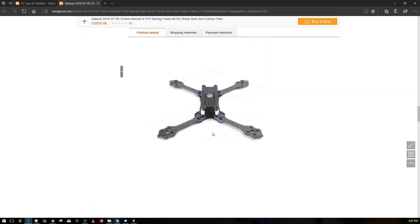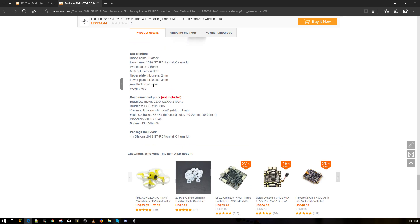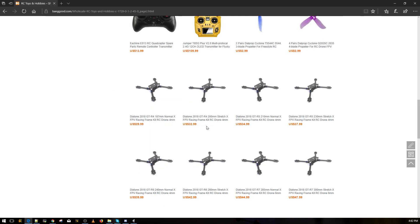It has 20x20 and 30x30 mounting — that's great. I wonder if they include a holder for the RunCam Micro, which is very important. It doesn't mention anything about it though. I'll leave a link to this below.